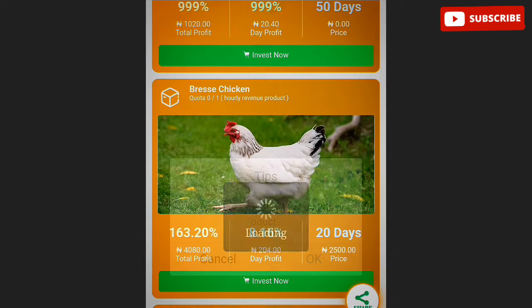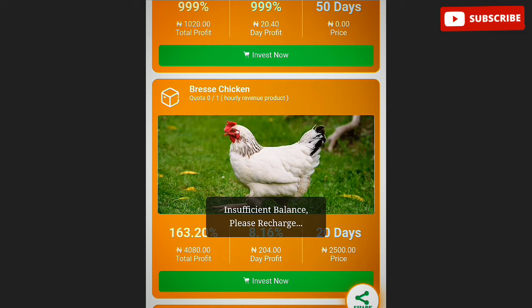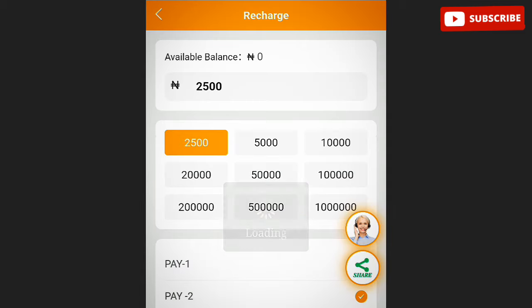There is a level one activity that is free, so you can use level one to make some change every day. If you want to activate level two, you make a recharge of 2,500 naira. I wanted to activate level two so I can make more money, but if you want to go with level one, which is free and requires no payment, that option is available too.